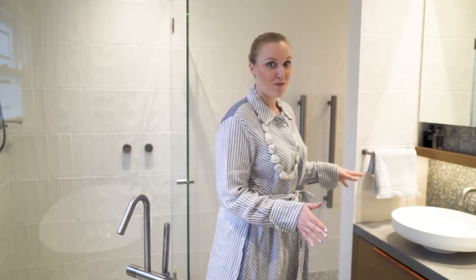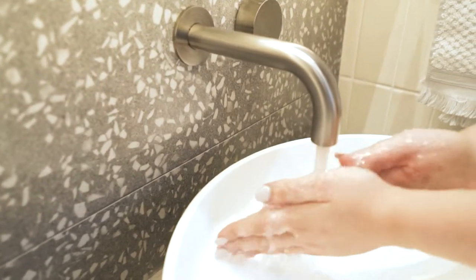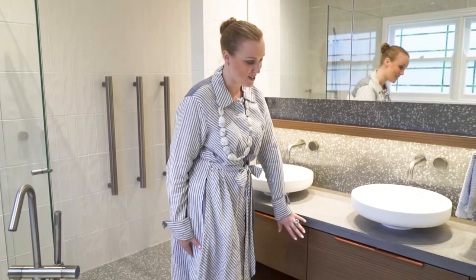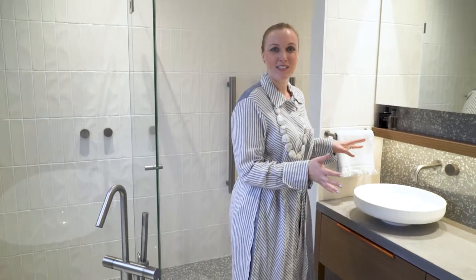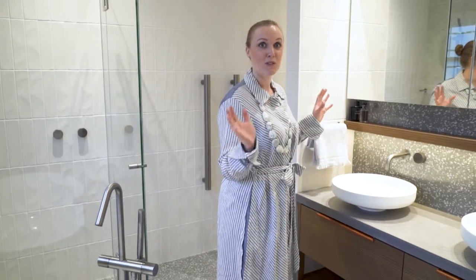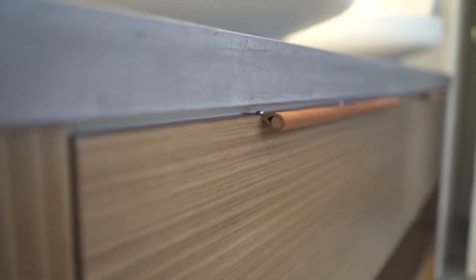The vanity is a double vanity. On top of it sits two Anvivo on-counter basins on top of our custom-made concrete benchtop and custom-made timber veneer vanity. We've tried to bring in some warmth into the space because it is predominantly grey and white, so the timber does that immediately as well as our leather pull handles.